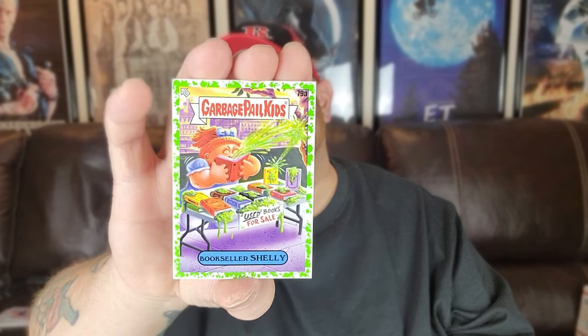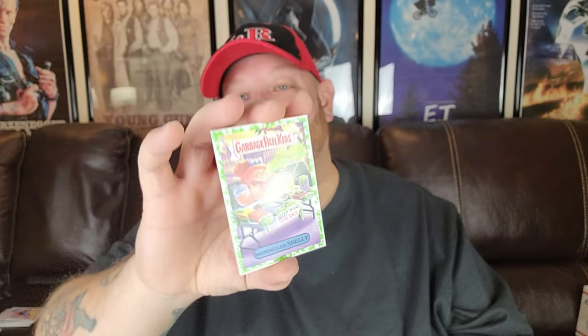Double, double, double, double, double, double. Catching Ryan with a green border. Double, double. And double. Starting to get a lot of doubles here. There's another Big Bucks Biff — I love that one, we saw it in the last video but it is totally awesome. Here is a green border Bookseller Shelley — so disgusting, she's sneezing in the book and all the other books have snot in them.